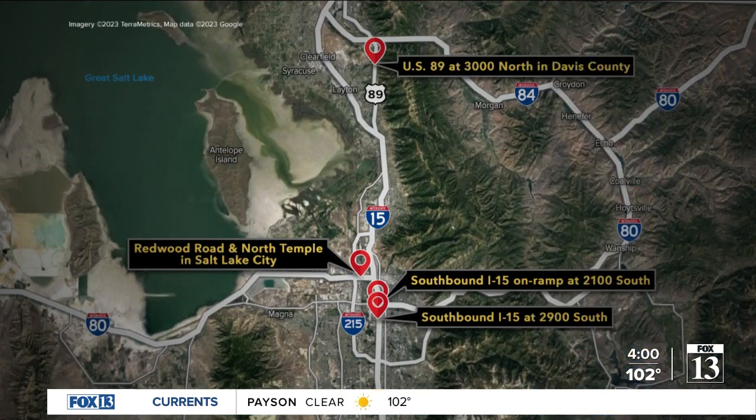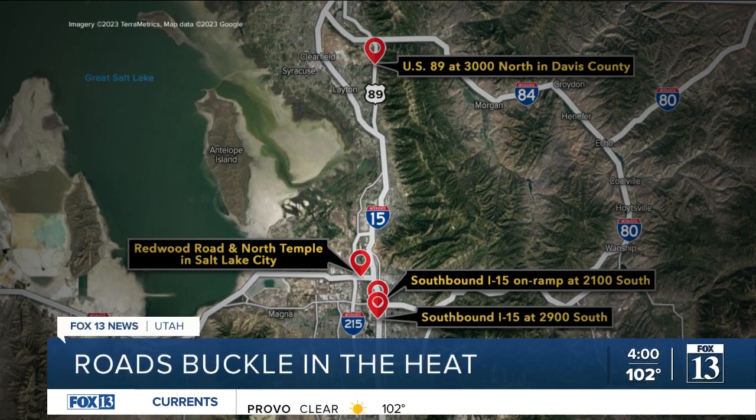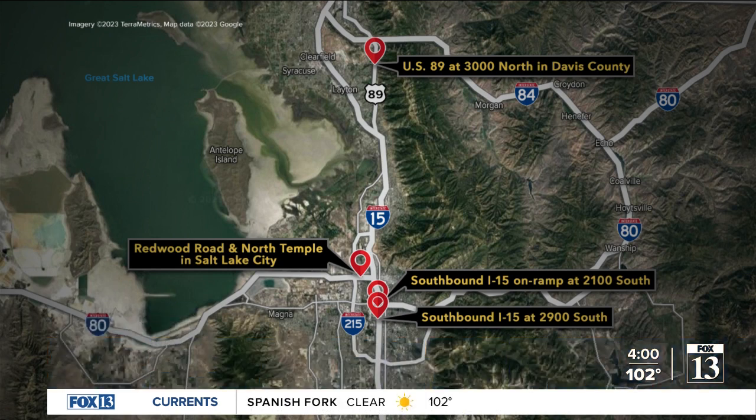It happened at least four times yesterday. Roads buckled in the heat at Redwood Road in North Temple, the ramp from southbound I-15 to 2100 South, southbound I-15 at 2100 South on the freeway, and U.S. 89 at 3000 North in Davis County. Fox 13 News reporter Darian Nebrul spoke with a concerned driver and UDOT about the impact of roads getting too hot.